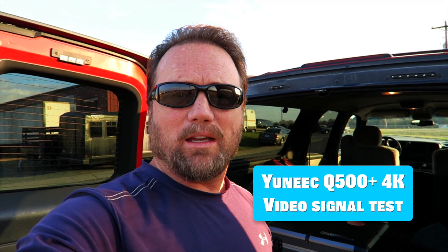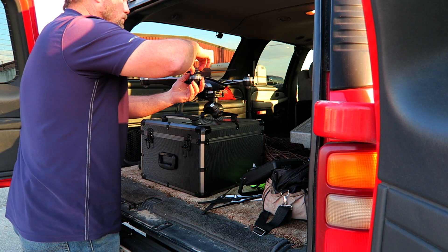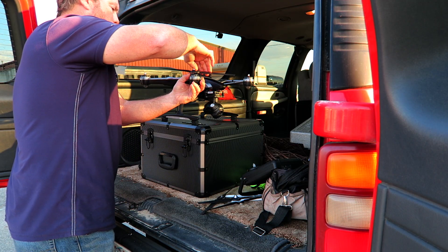Hey y'all, Steve here. Today what I am doing is — I recently bought a drone. I bought the Yuneec Q500 4K drone called the Typhoon.